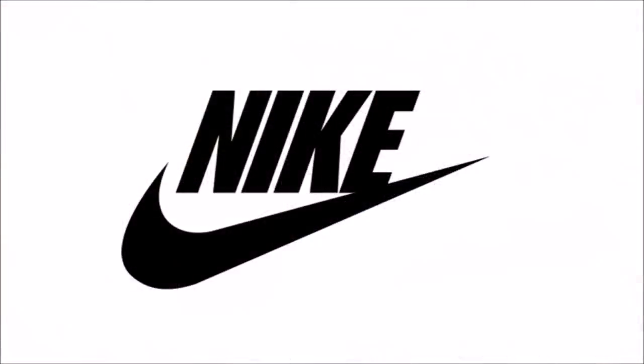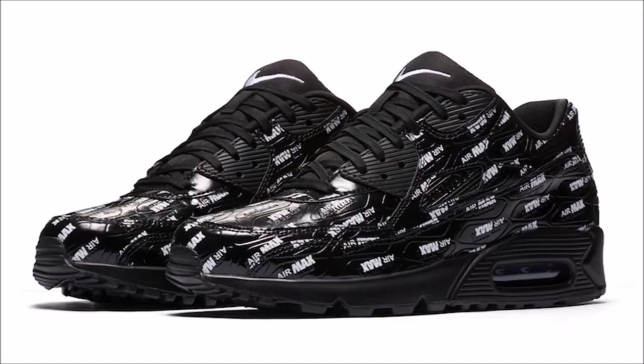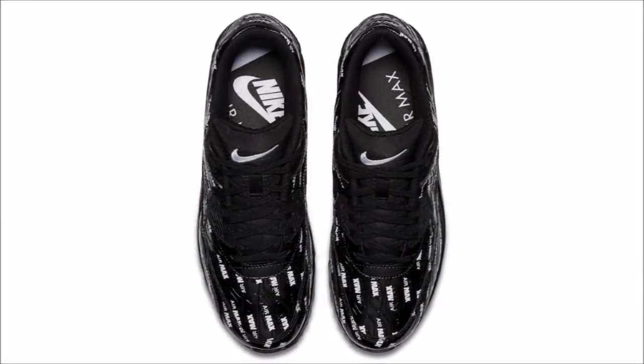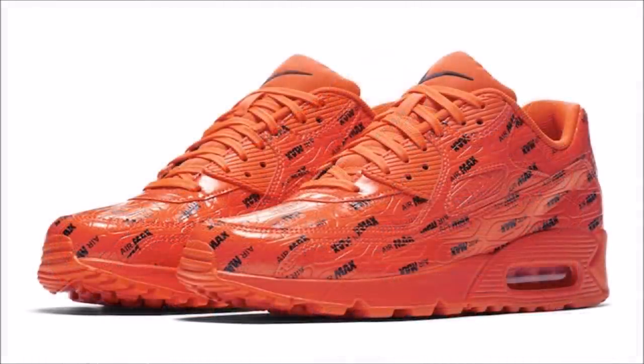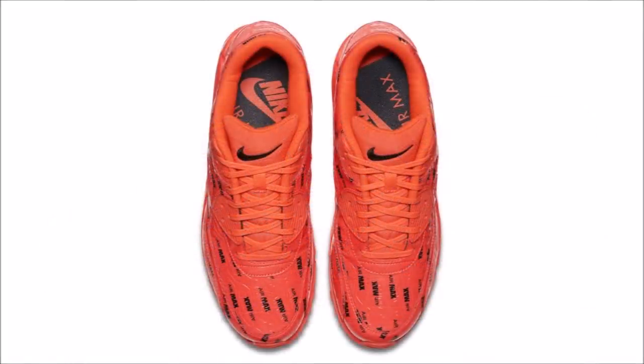What I like about myself is that I'm an equal opportunity hater — if I see trash, I don't care who puts it out, I'm going to call it like I see it. These two pairs of the Air Max 90 coming in black or orange with all-over Air Max print and embossed branding are straight doo-doo. I like the Air Max 90, so it takes a lot for me to say that, but it is what it is. These drop September 6th.